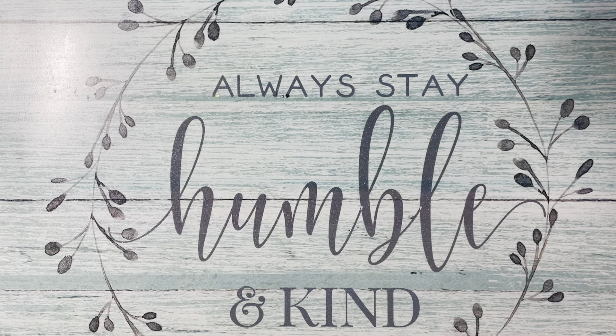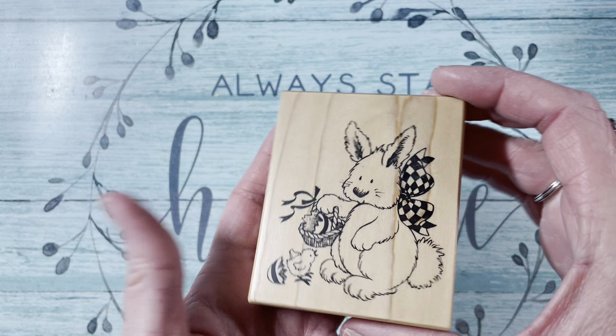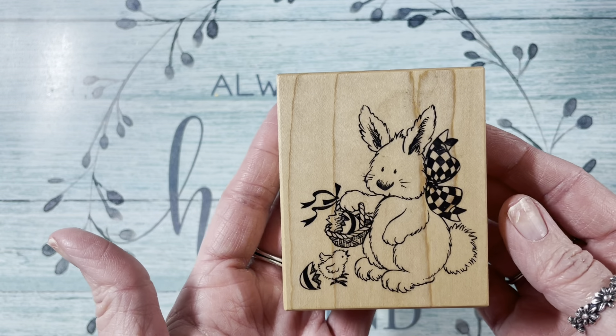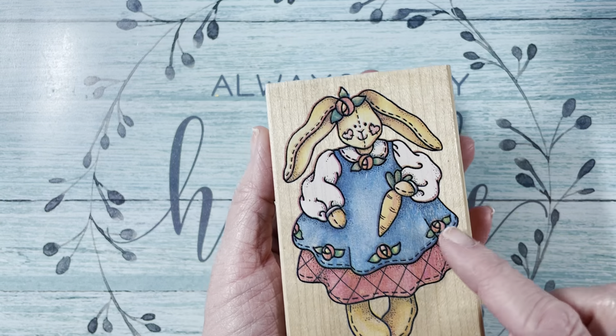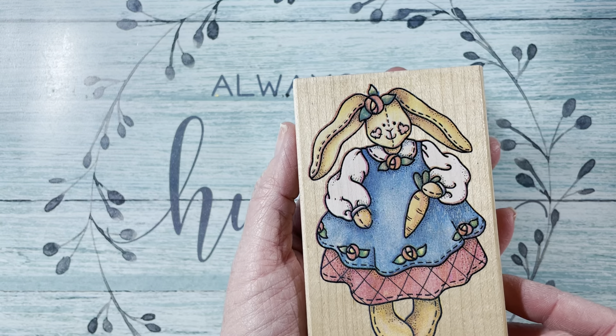I picked up some items from eBay. I picked up this PSX 1999 little bunny — so stinking cute. And then I picked up this bunny from Rubber Stampede. I don't see a date, but it looks like this. She is so adorable — look at the heart cheeks and the little posy roses. She's holding a carrot — so cute.